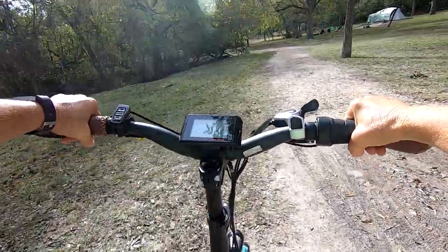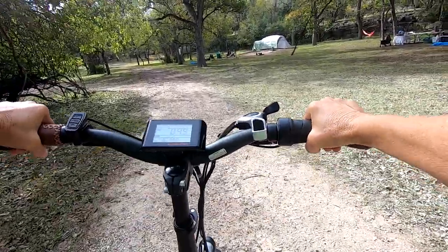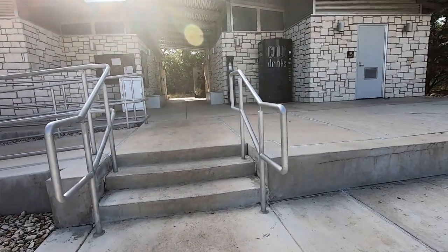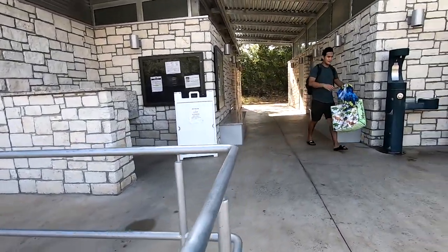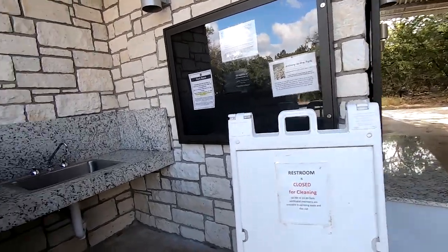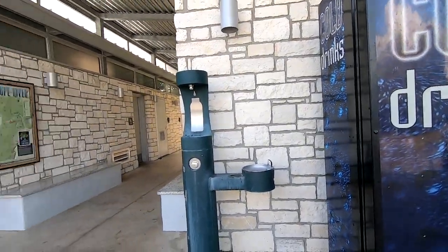For the RV sites, the restrooms have been redone at some point — they are very nice. This time of year, during the week, they only have two showers open so they're not cleaning all of them when they're not being used much. There are men's and women's restrooms, a dish-washing sink, a water bottle filling station, and a water fountain.